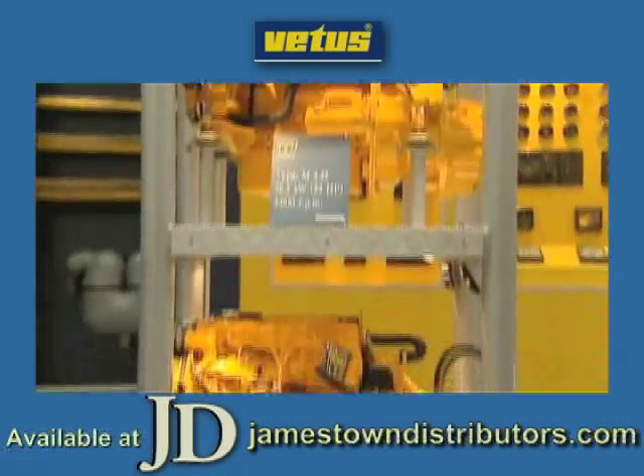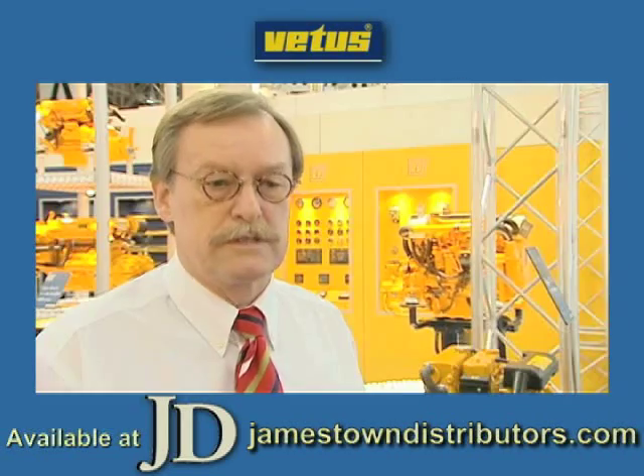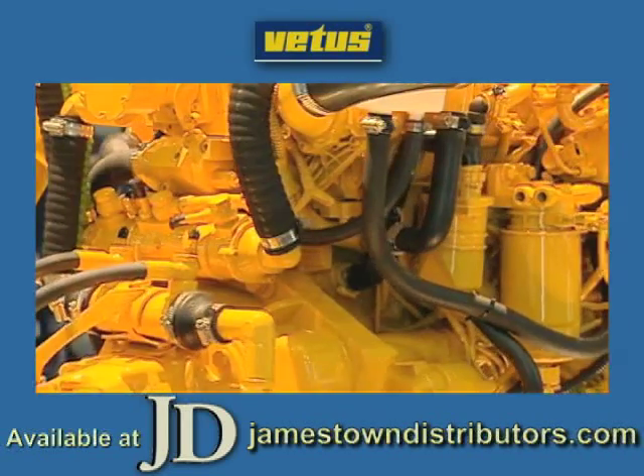So we found we had the small ones, the big — what we call the working horses from Deutz — and now we have the lightweight common rail engine.